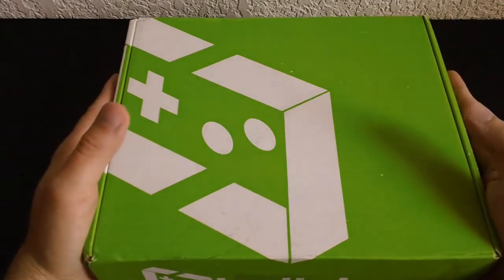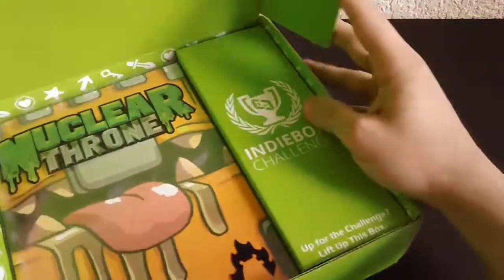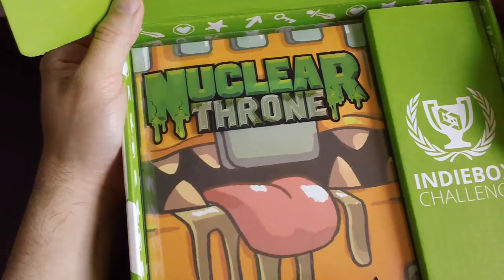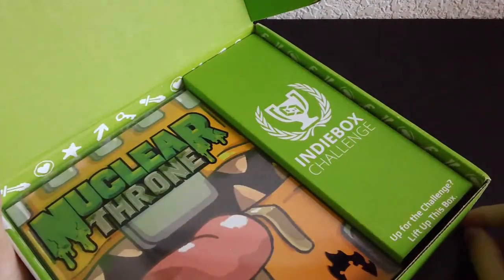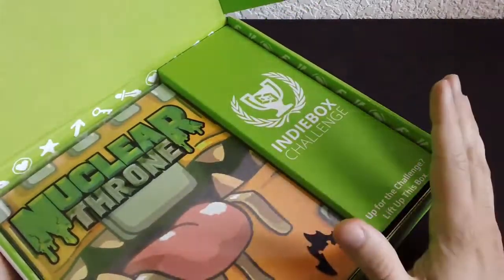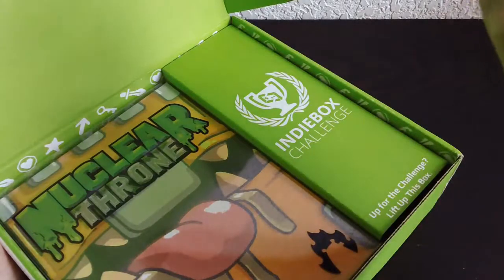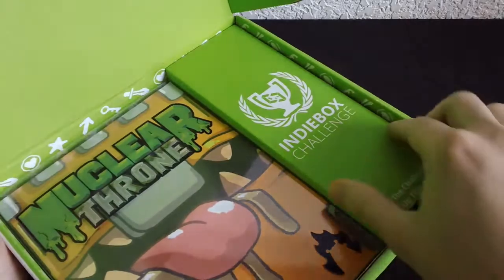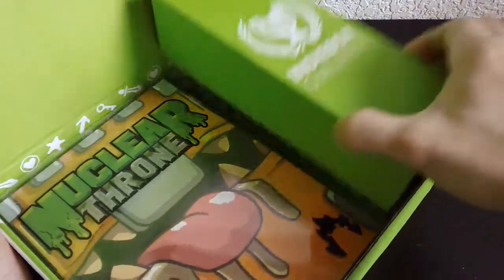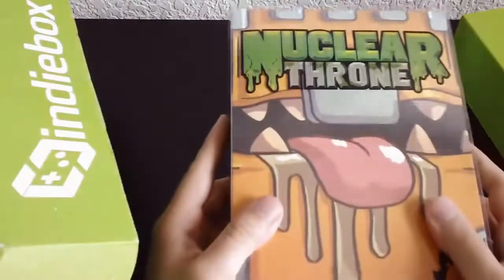Another indie box, guys — let's find out what's inside. Nuclear Throne — or is it nuclear throne? Another indie box challenge. I need to get up to date with indie box so I can start doing these challenges once I get up to speed, which will probably be never. If I get back up to speed with the whole indie box schedule, I'll go ahead and try the challenge. But let's see what's in here, and of course the key I will give to you guys later.